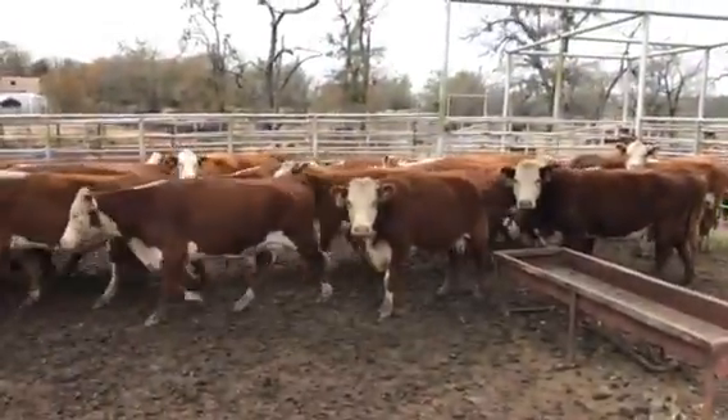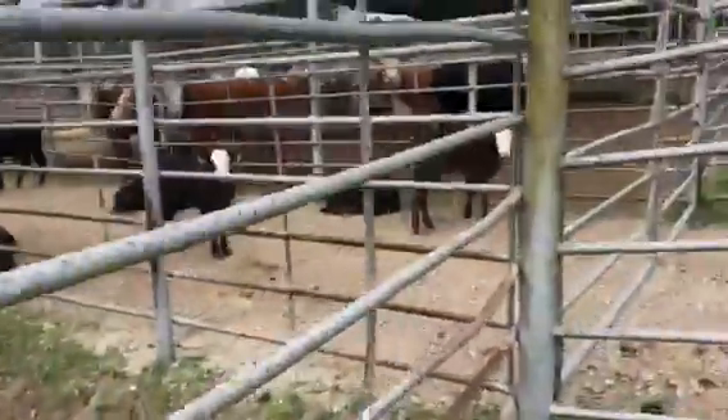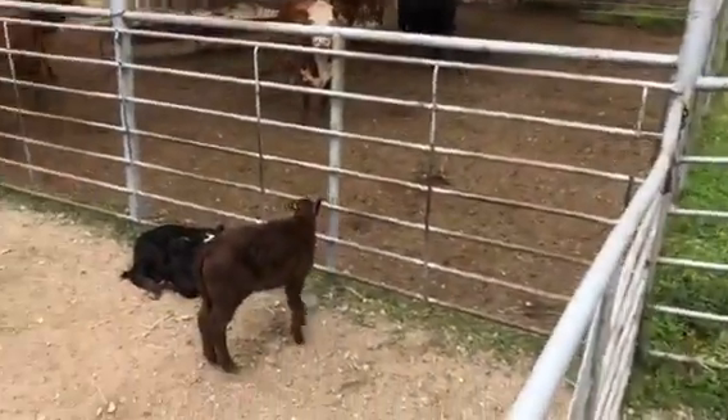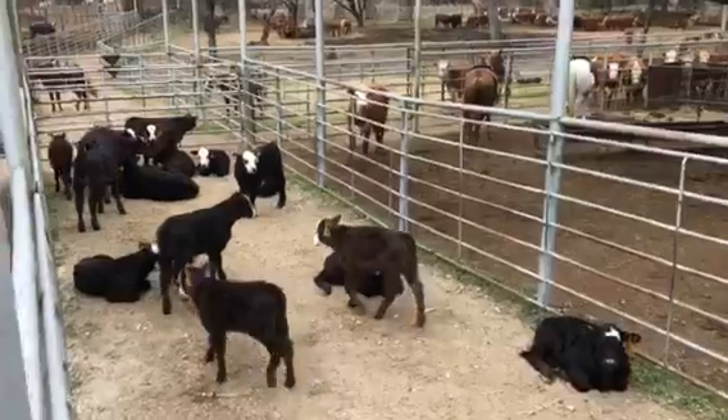Guys, you'll wear your truck out trying to find a group this good and this many numbers. Across the way, those are the first calf heifers — they're a beautiful F1, beautiful Brangus calves.